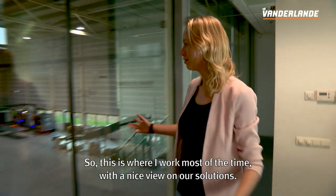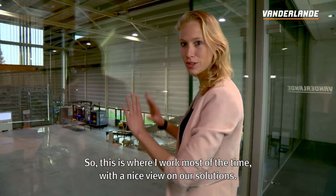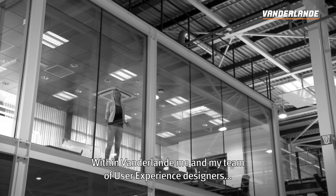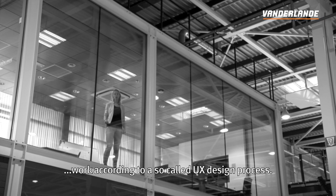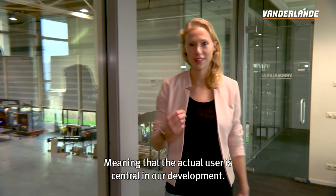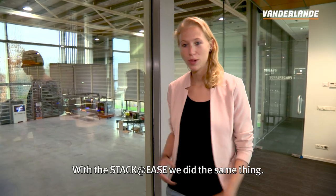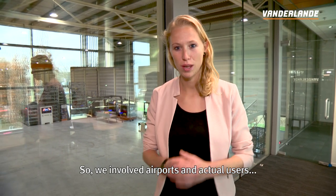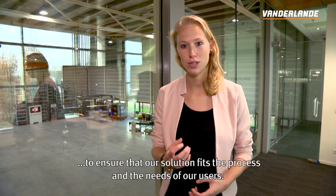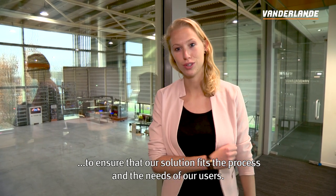This is where I work most of the time, with a nice view on our solutions. Within Van der Lande, me and my team of user experience designers work according to a so-called UX design process, meaning that the actual user is central in our development. With the Staggeries we did the same thing — we involved airports and actual users to ensure that our solution fits the process and the needs of our users.